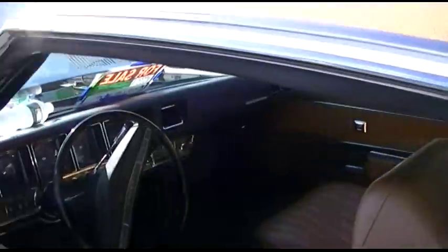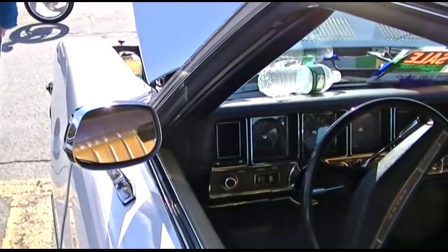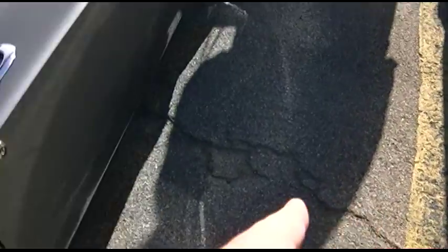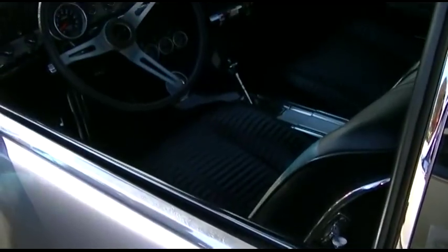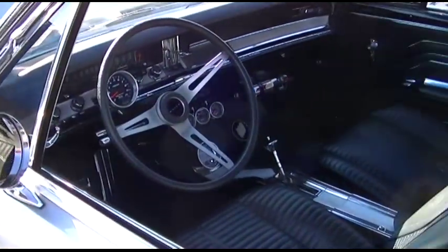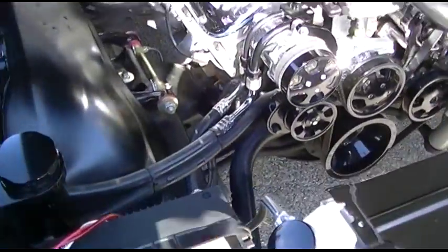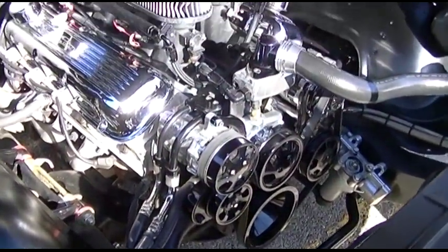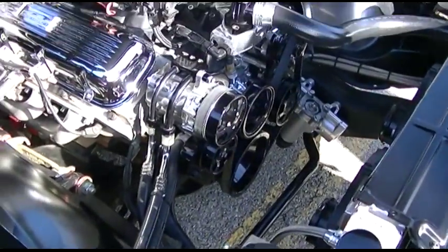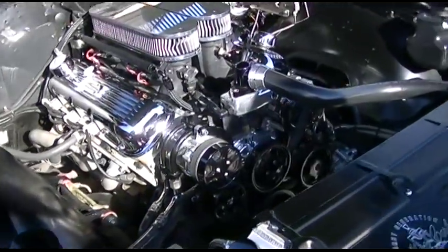Look at the vinyl top. That's what we're talking about — notice the very similar GM door handles from car to car. Dress up with performance parts. Now we're talking about an engine department. Holy hell — you literally can't stand in this engine department.